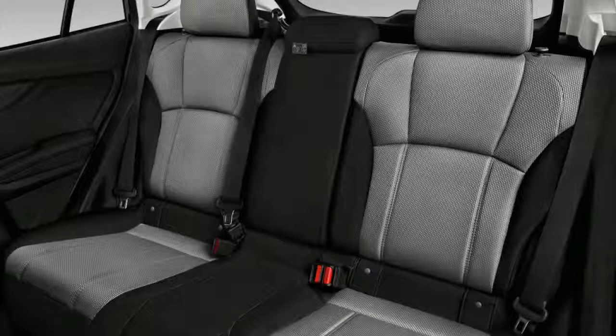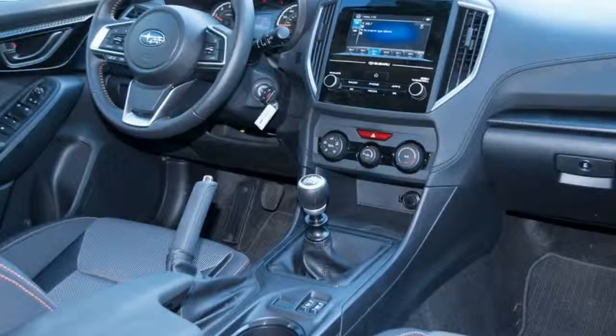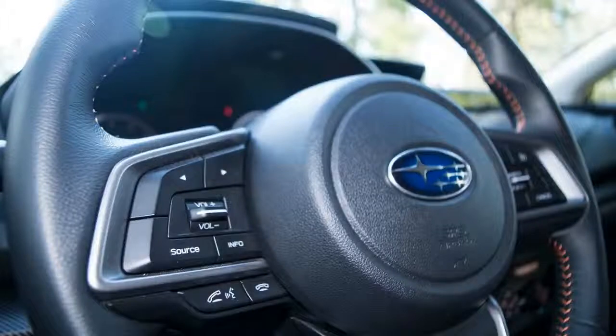Available features include leather upholstery, cloth upholstery with contrast stitching, heated front seats, and a six-way power-adjustable driver's seat.